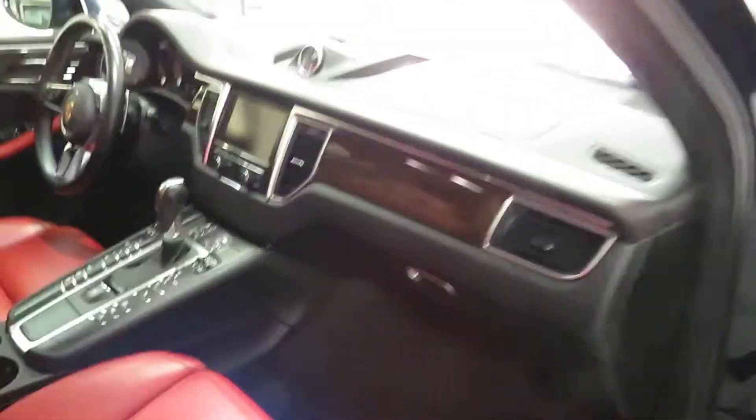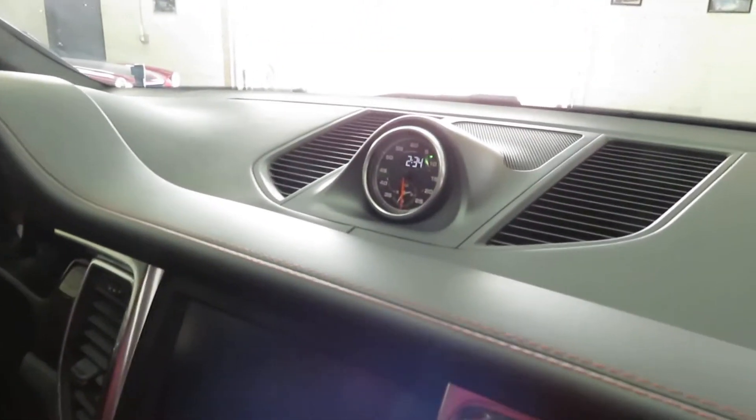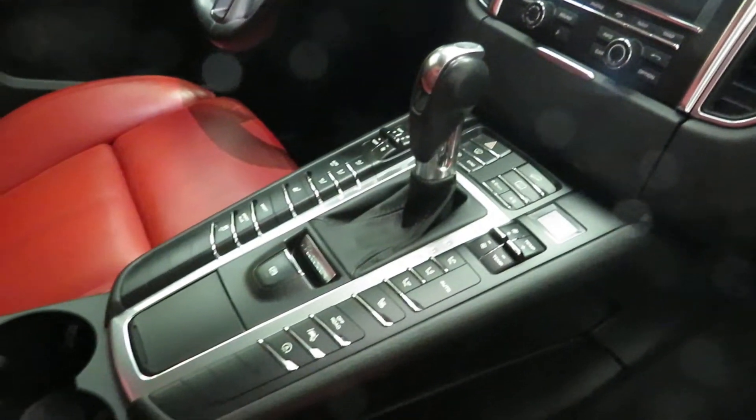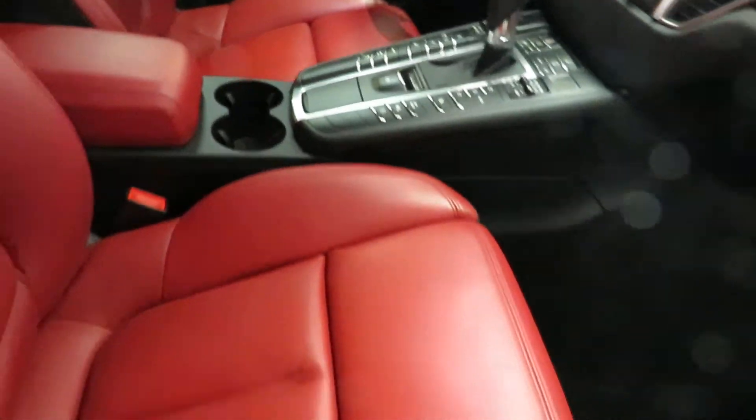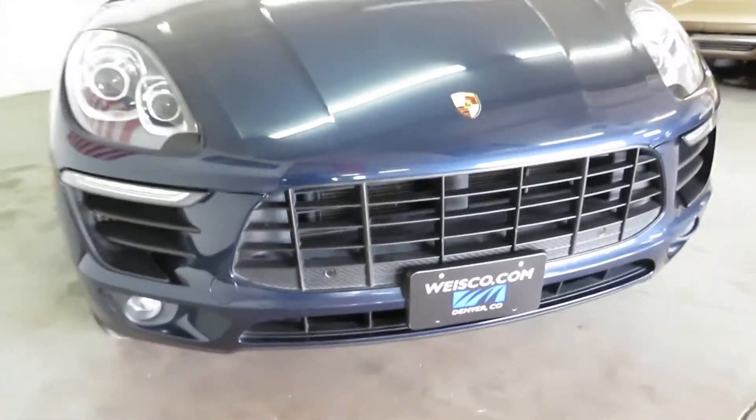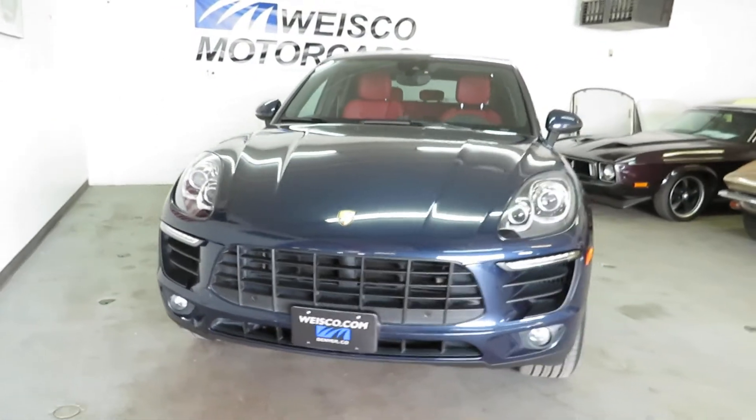Sport Chrono package, heated seats — the options on this are pretty amazing too. Fun truck for sure. Like I mentioned, it was just serviced at the Porsche dealership, so it is ready to rock and roll.